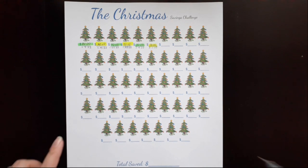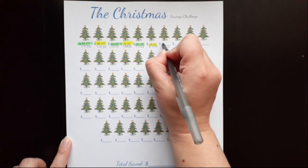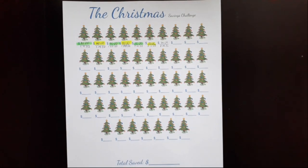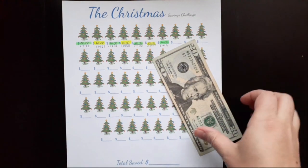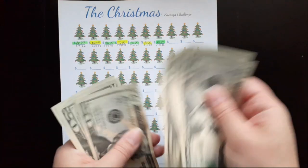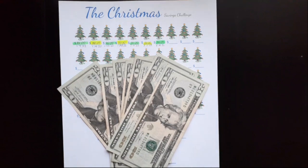Next we have the Christmas Savings Challenge and today I'm going to add $20. Here is my $20 for today, and now I have saved $20, 40, 60, 80, 100, 120, 140 — so $140 saved so far for Christmas.